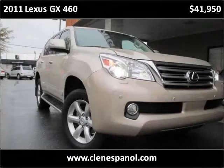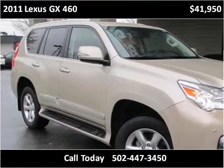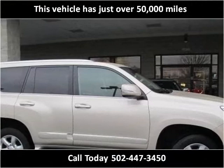This 2011 Lexus GX460 is available from Craig & Landreth en Español. This vehicle has just over 50,000 miles.